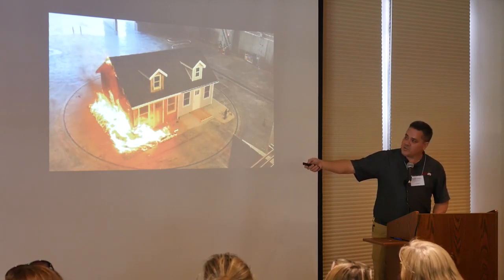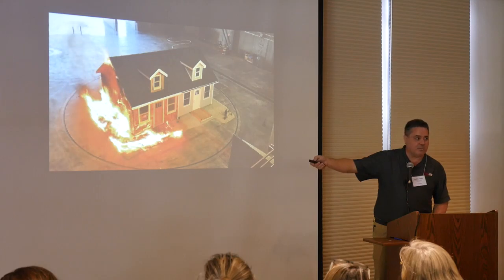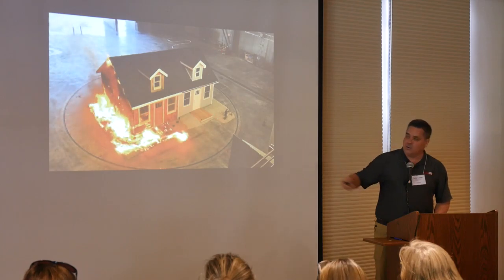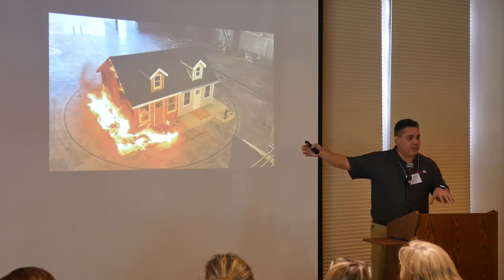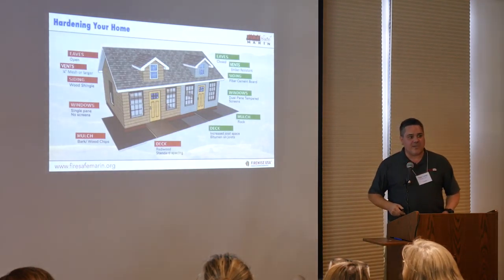Embers are blowing at the house, and they build up at the base of the wall. This side has five feet of bark mulch right up against the side of the house. The other side uses a gravel mulch just in the area closest to the home, and uses a different deck construction with wider gaps between the deck boards. This is all required in California if you build a new home today in the Wildland Urban Interface — it's been required since 2008.